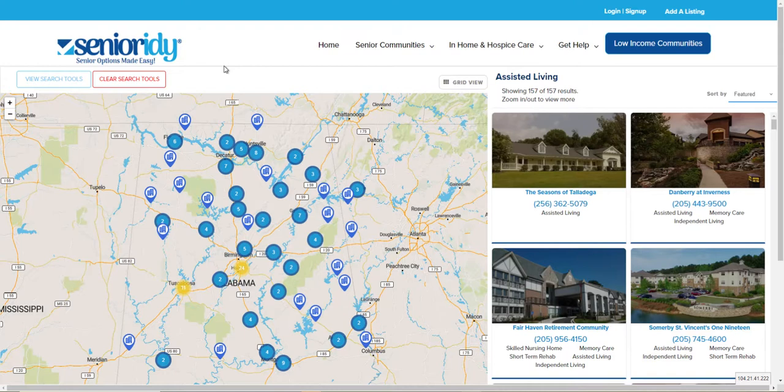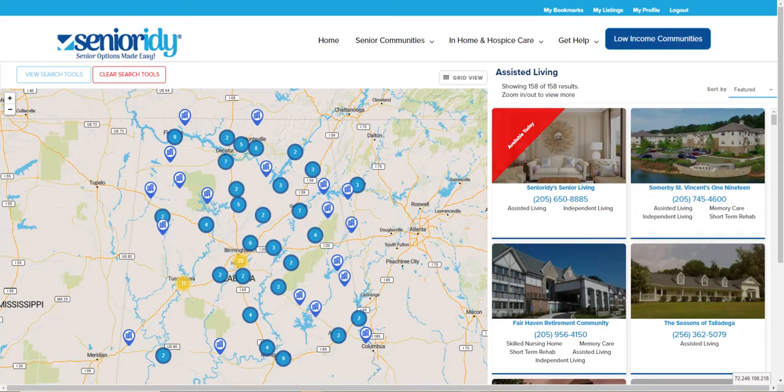Wouldn't it be nice if there were some way you could stand out a little bit and let people know that you had something ready today? Well, now there is. You can easily go to your premium provider listing and turn on your available today marker, and a nice bright red flag will show up in the upper corner of your premium listing.